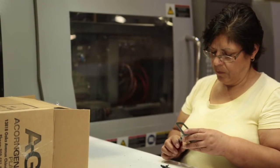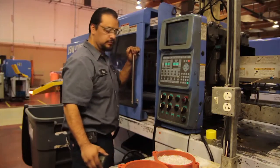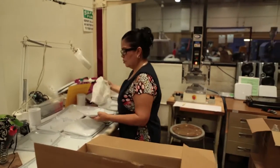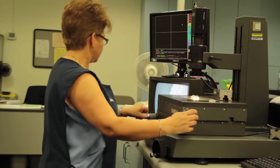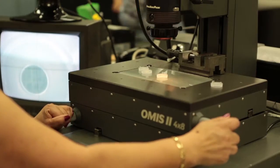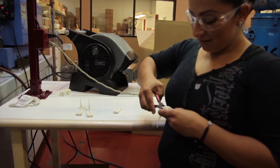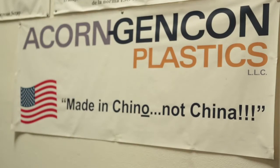Here at Acorn Gencom our dedicated and hard-working staff has the Morris Group attitude — it's can do. Our staff stays, we have a really good team. We're very happy, we work well together and we really care about our customers and we really care about delivery and quality and getting the job done. At Acorn Gencom Plastics we're proud to say it's made here in Chino, not China.